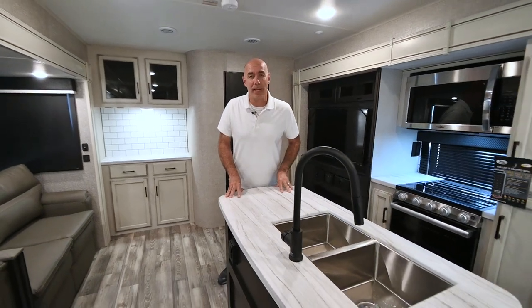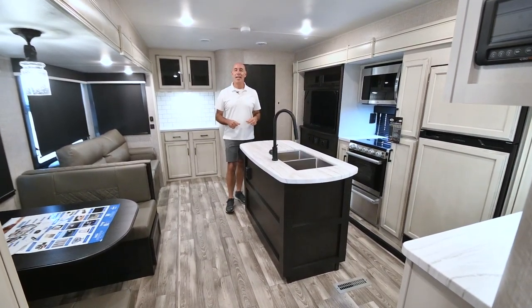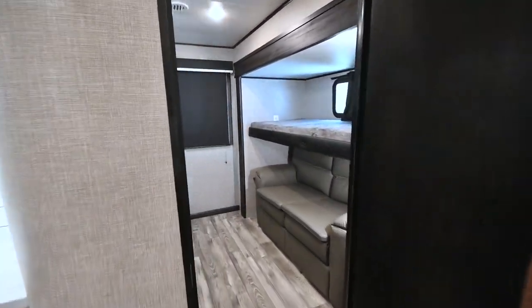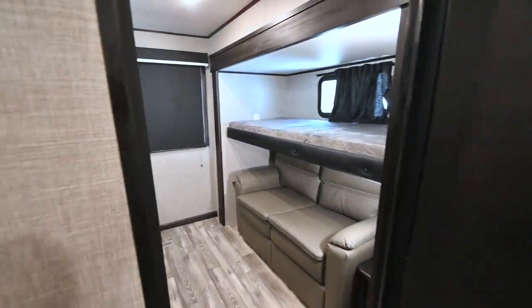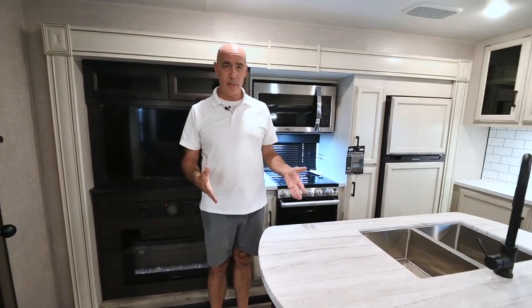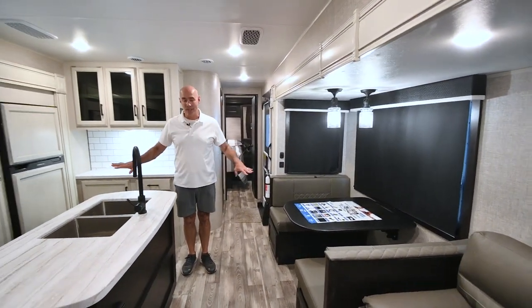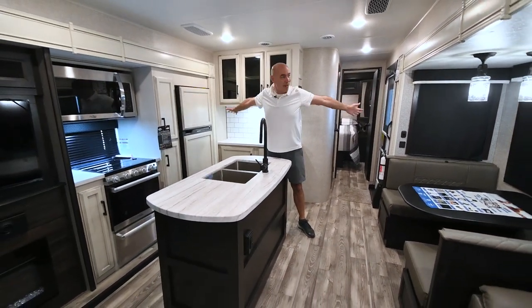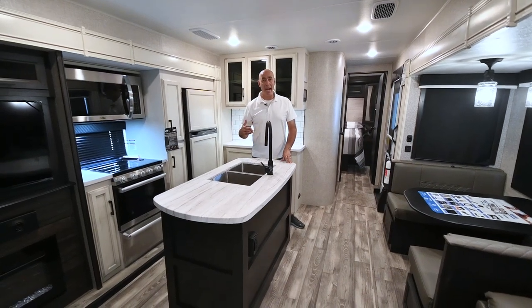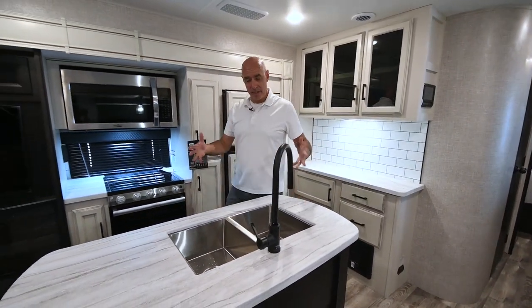Inside the 312 BHOK, the two huge features are the outside kitchen — already covered — and the bunkhouse. This isn't just a bunkhouse with bunks; it's a separate bunk room, plus a separate bedroom up front for mom and dad, with lots of living space in between. The reason there's so much living space is opposing slides — you can wave your arms and not hit either side. Opposing slides really open it up nicely.